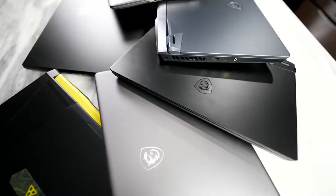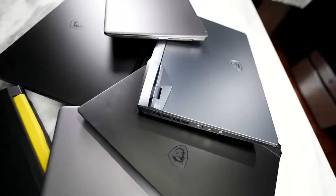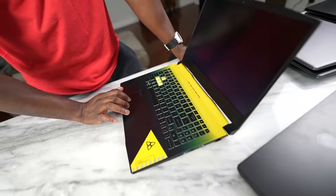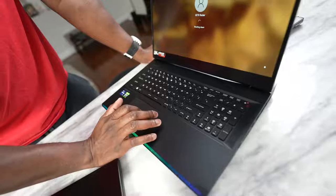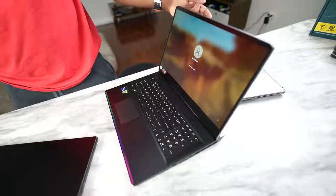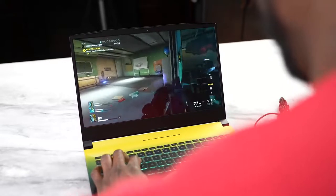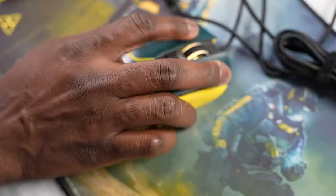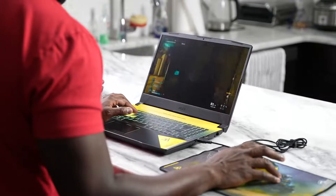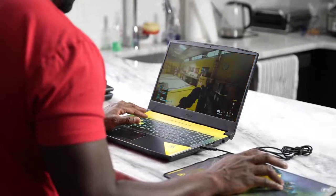My question to you guys is which of these devices do you want me to cover first? I can't do any full coverage right now since these are engineering samples and the devices aren't released yet, but once they are, let me know which you like — is it the Raider GE76, the Creator Series, or the Crosshair 15 Rainbow Six edition? If you have any questions, drop them in the comments. Don't forget to like, share, subscribe, and always enjoy your entertainment.